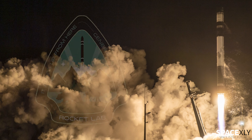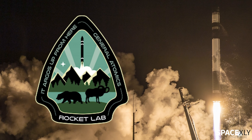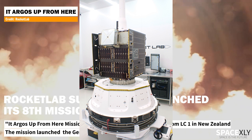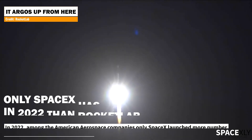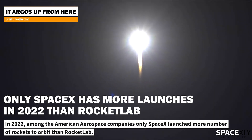And finally, before we end the video, let's look at Rocket Lab's latest mission. The 'It Argos Up From Here' mission launched General Atomics's Gazelle satellite carrying Argos-4 atop an Electron rocket from Pad B at Launch Complex 1. It was Rocket Lab's 31st overall successful launch and the company's 8th launch of the year.